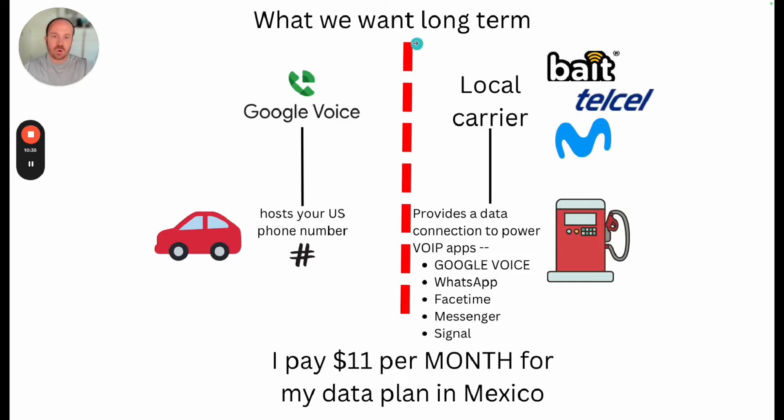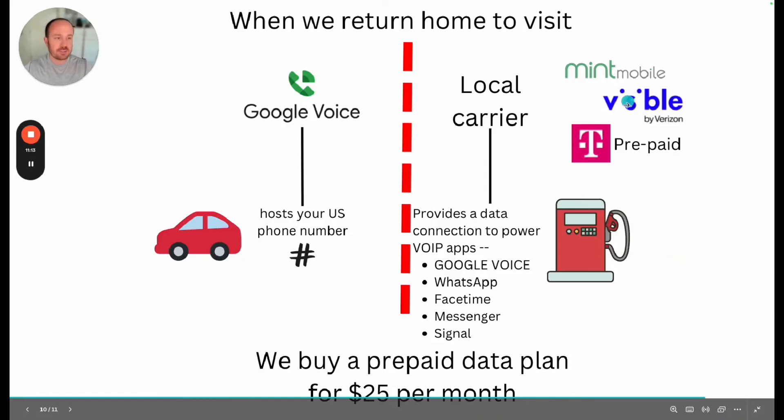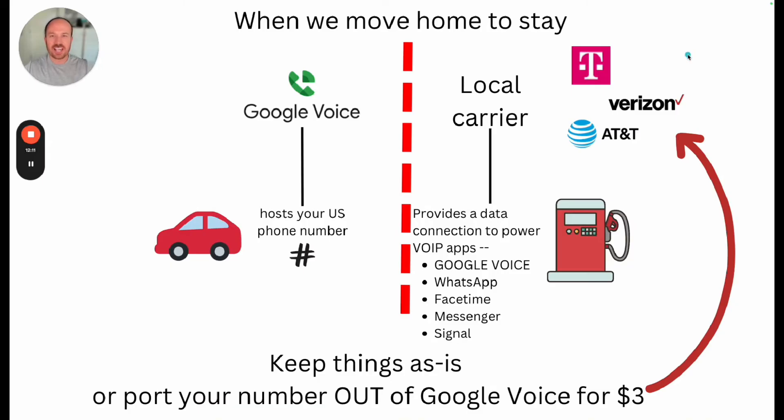So what do we want in the long term? We want to divorce our phone number from the provider of data — host our number in Google Voice and just get local carriers to provide a data plan to power the apps. Right now in Mexico, I use a local carrier and pay $11 per month for my data plan, compared with Verizon that wanted to charge me $10 per day. When we return home to visit the U.S., we keep our system the exact same — I use a prepaid carrier like Visible for $25 per month with unlimited data. When we eventually move back home, we can keep things exactly the way they are or pay Google Voice $3 to port the number back to whatever our legacy carrier is going to be.